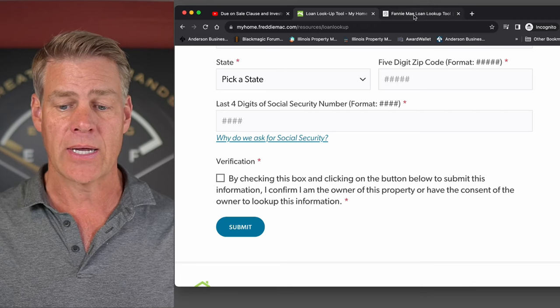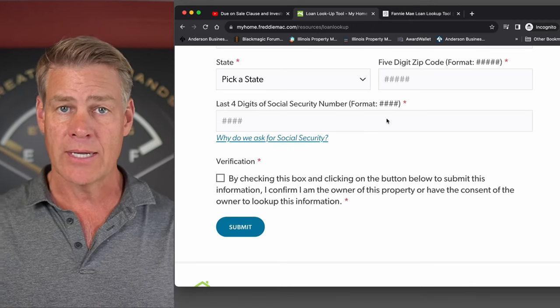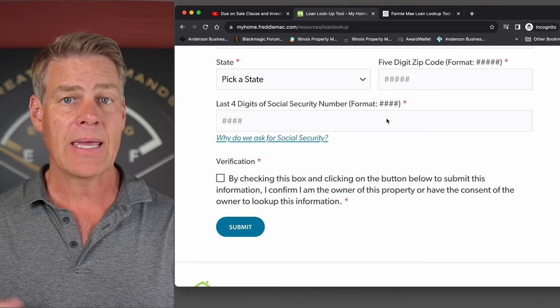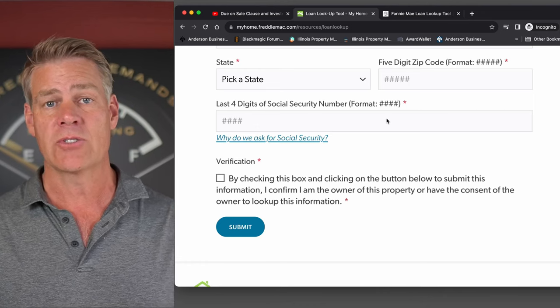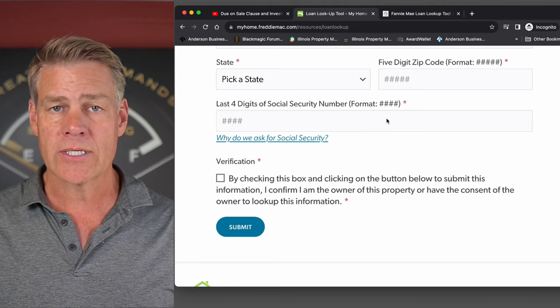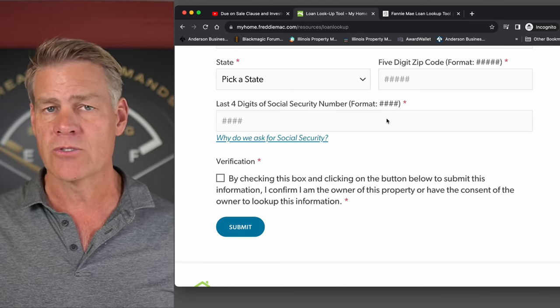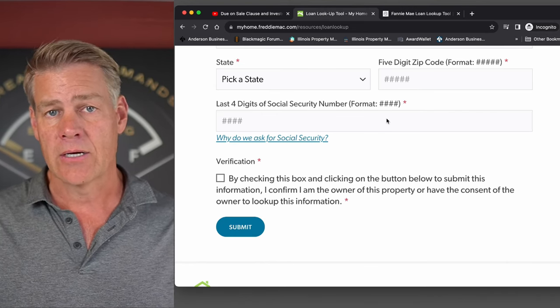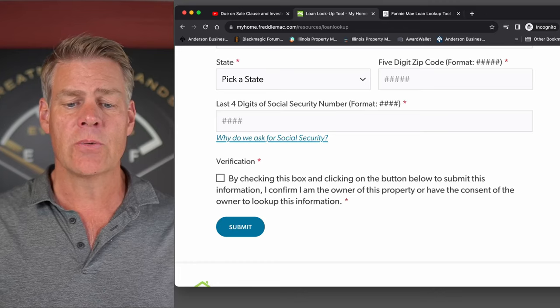Now you have to use both of these, because if you just look at the Freddie one and it wasn't bought by Freddie but was bought by Fannie, you may get bad information and think they don't own it when in fact it's owned by the other company. One way to think of it: Fannie typically buys mortgages from larger lenders like Bank of America and Wells Fargo, whereas Freddie buys from smaller banks. When it comes to putting your properties into LLCs and you're concerned about making that transfer because your loan may not yet have been bought by Freddie or Fannie, there's your solution.